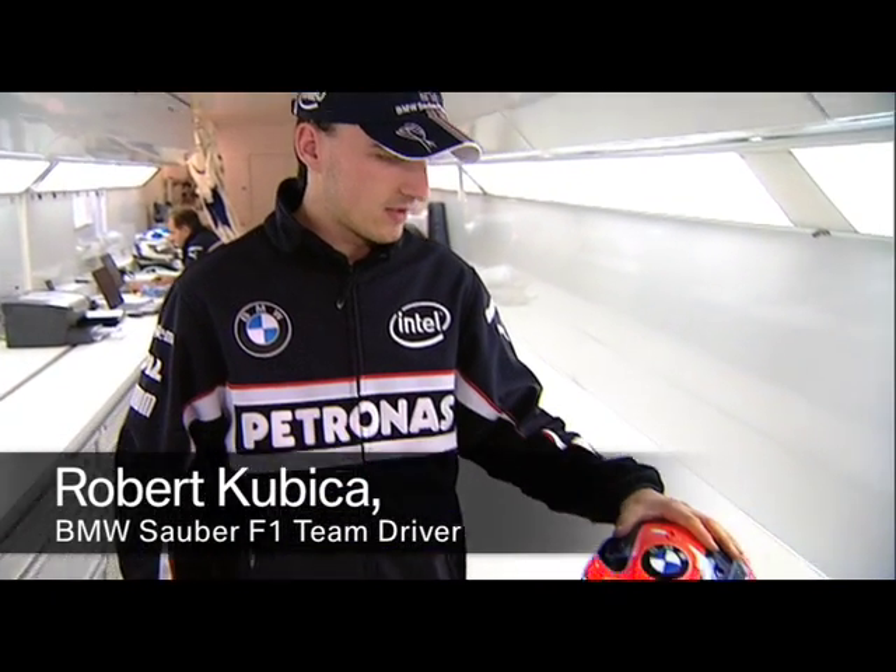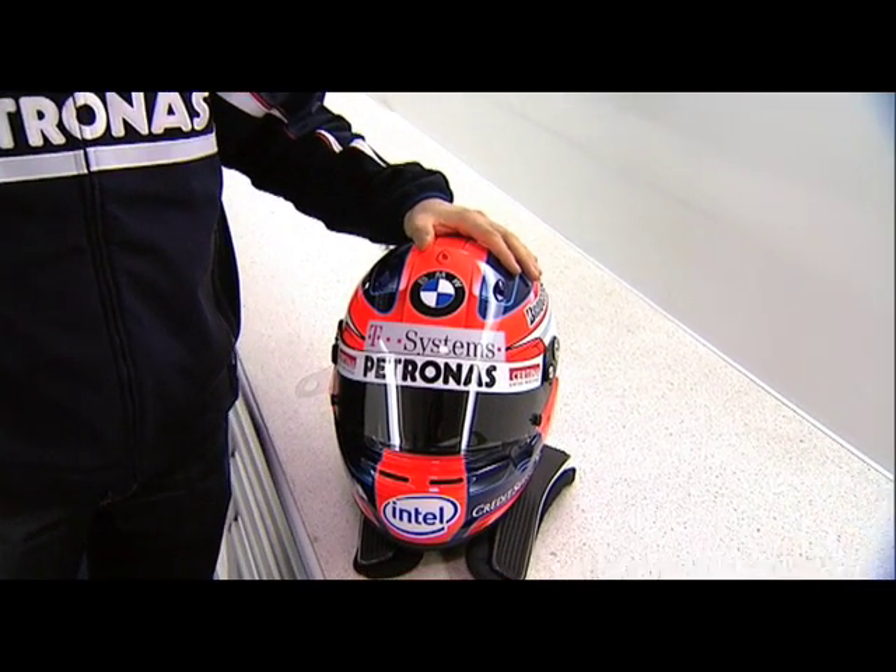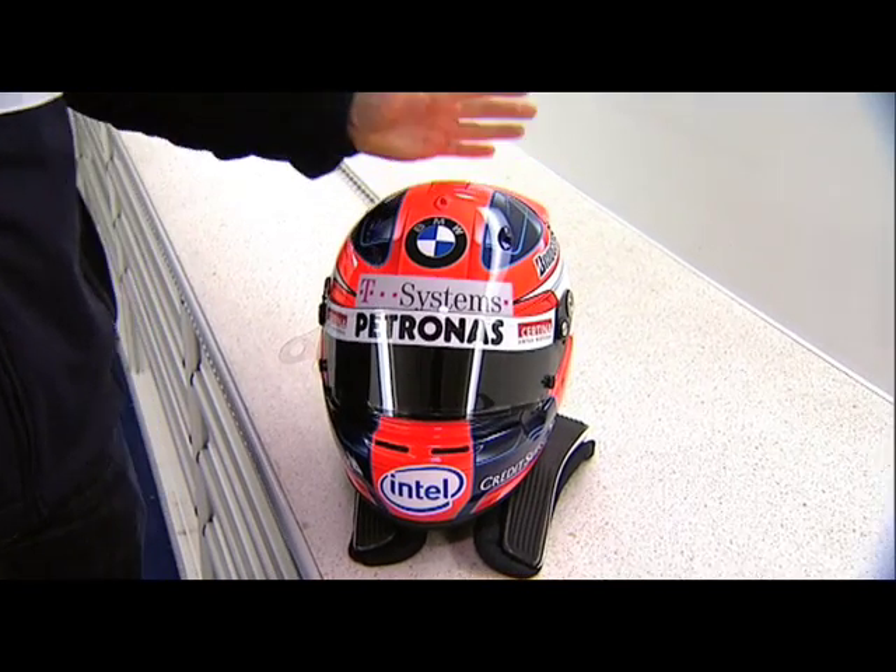Hi, I'm Robert Kubica. I would like to show you my helmet. This is an NRI helmet, as I'm used to this company. I'm using it for very many years.